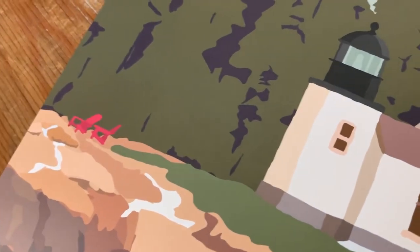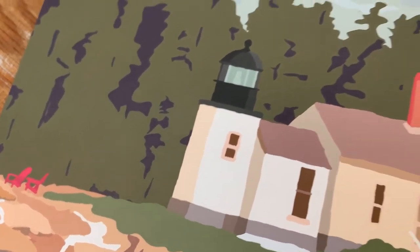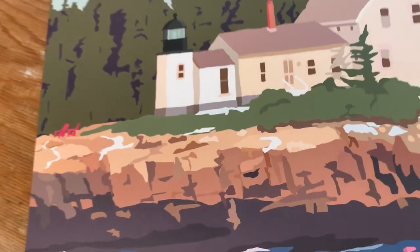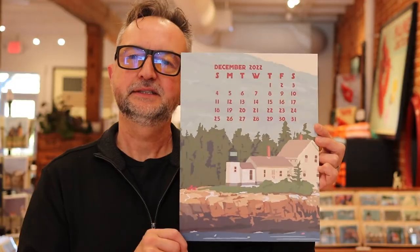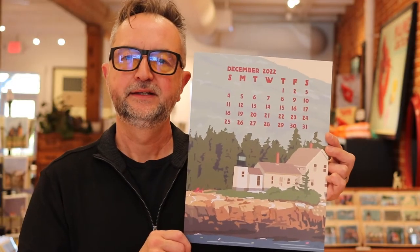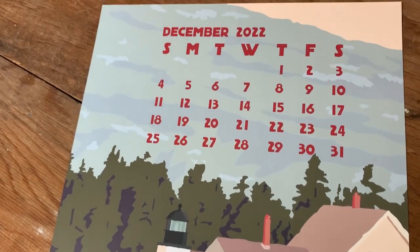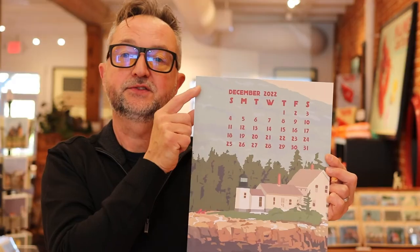Wrapping up the calendar — December is Winter Harbor Light, that's in Acadia, and that's Cadillac Mountain in the background. Somebody lives here on this little lighthouse island. I thought it was pretty — just the height of the mountain compared to the lighthouse. You can actually see this lighthouse from Cadillac Mountain, really tiny.